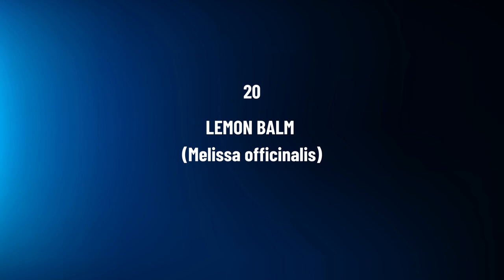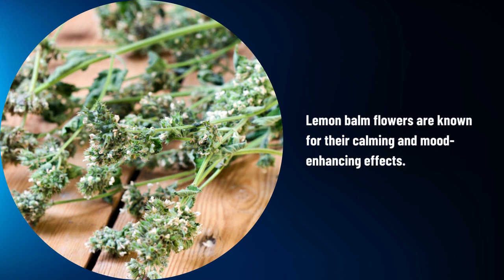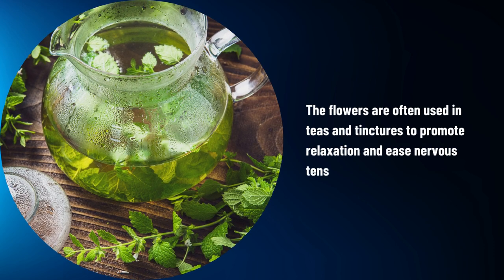Lemon Balm, Melissa officinalis. Lemon balm flowers are known for their calming and mood-enhancing effects. The flowers are often used in teas and tinctures to promote relaxation and ease nervous tension.